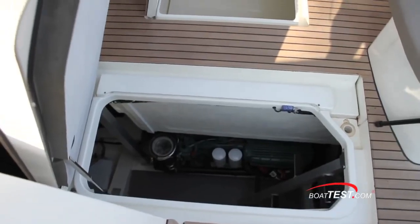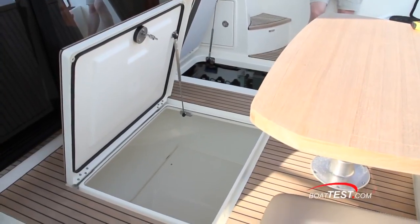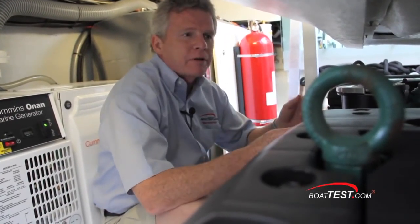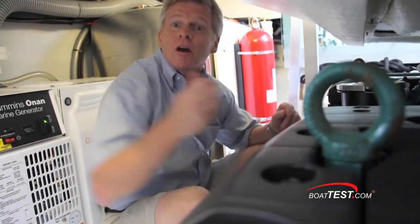Now there are three deck hatches in the cockpit. The outer two give you access to the engine room. The center gives you access to your tender so you can load it up before you launch it. In this engine compartment are two IPS 600s, and you're going to love the way Prestige takes advantage of this installation when we get inside.